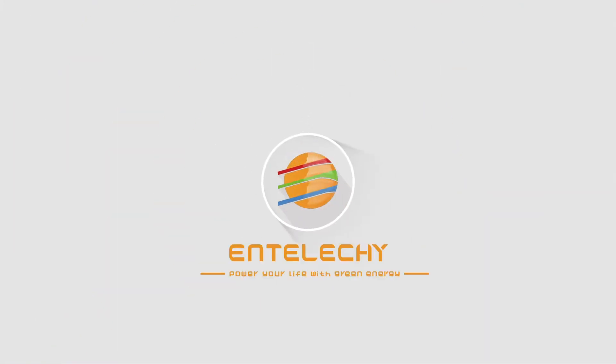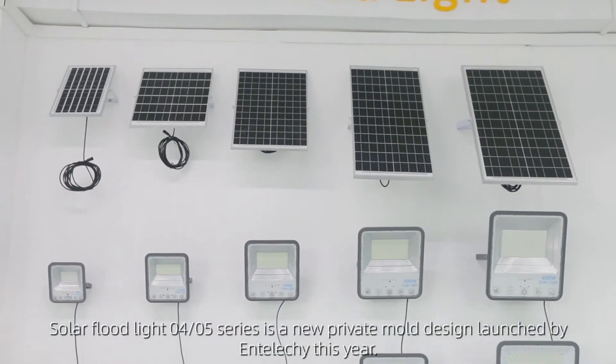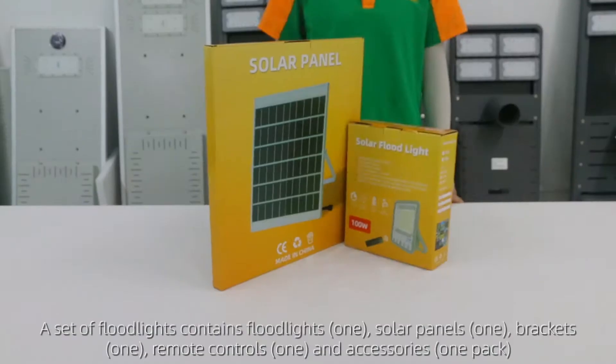Entelici — Power Your Life With Green Energy. The Solar Floodlight 0405 Series is a new private mold design launched by Entelici this year.